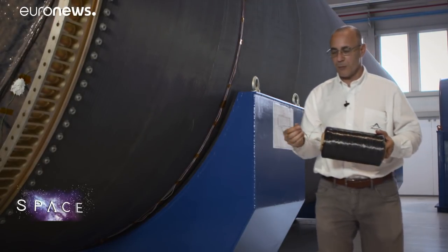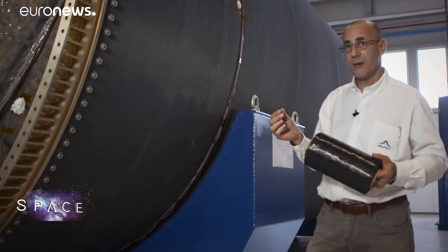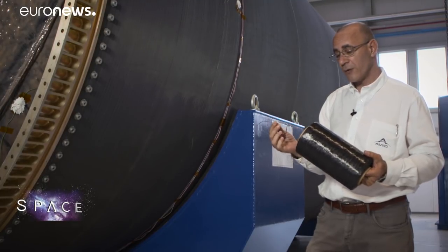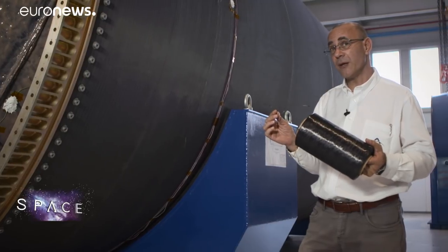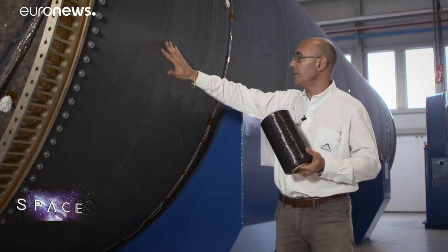Then we start with bobbins like this. This is pre-impregnated carbon fibre with epoxy resin, which is an Avio patent. With this material — about 5,000 kilometres worth of this filament — we wind the carbon fibre structure onto our mandrel.